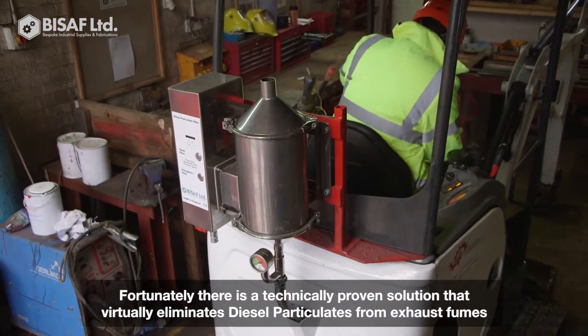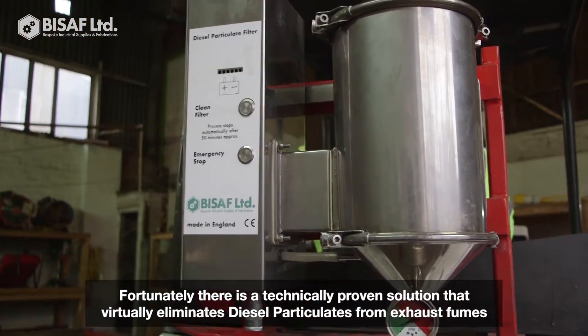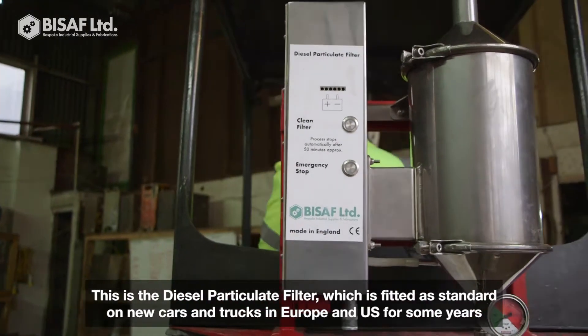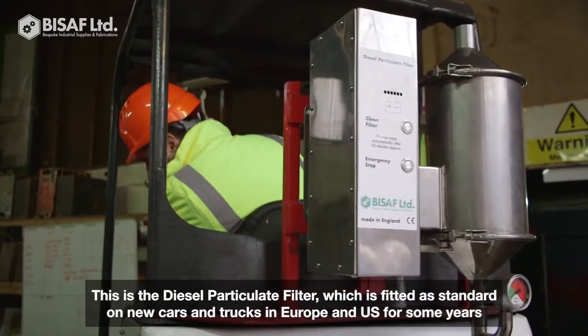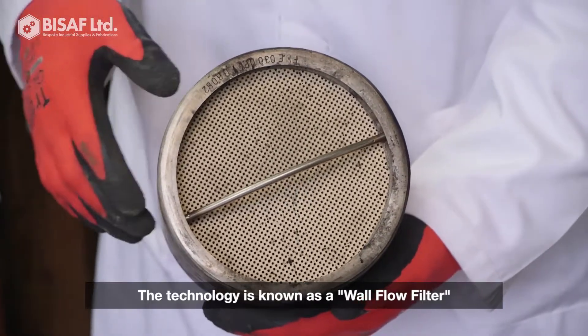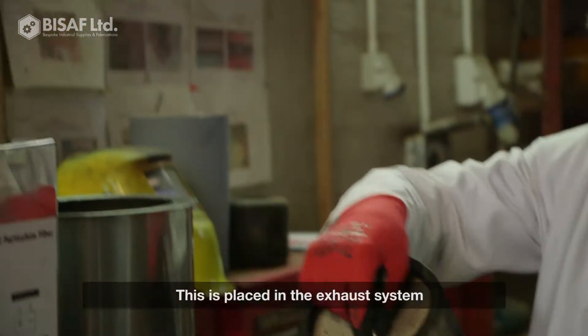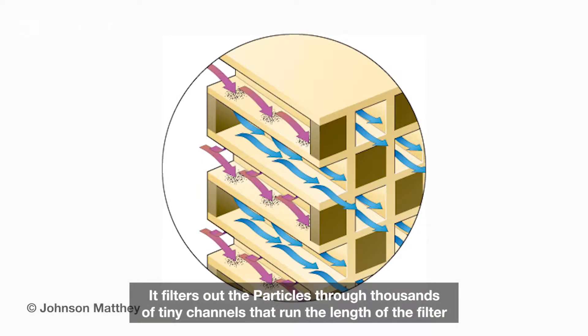Fortunately, there is a technically proven solution that virtually eliminates diesel particulate from exhaust fumes. This is the diesel particulate filter that has been fitted as standard on new cars and trucks in Europe for some years. The technology is known as a wall flow filter and this is placed in the exhaust system and filters out the particles through thousands of tiny channels that run the length of the filter.